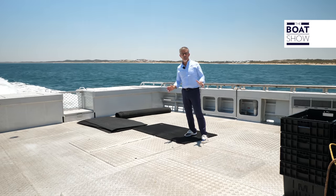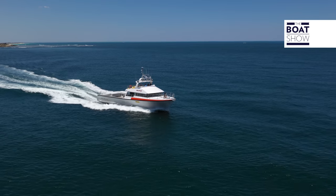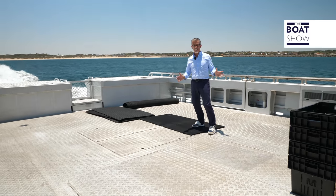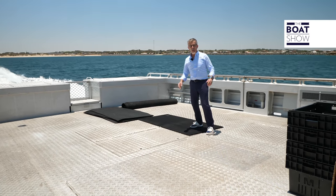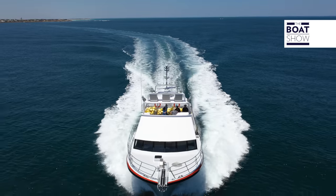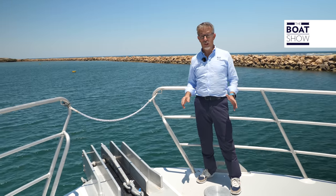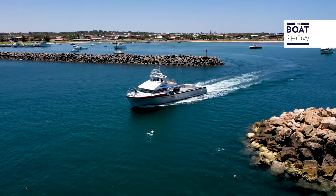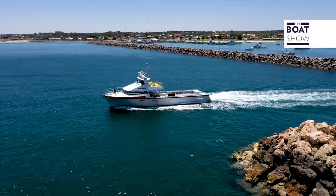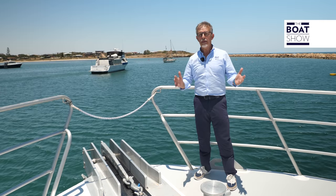We move to Dongara, on the west coast of Australia, where we are on board a fishing boat. These boats are used on the high seas in the Indian Ocean for lobster fishing — think how reliable they must be, how durable their technical equipment must be. This boat is built by Dongara Marine, a specialist in the construction of lobster boats and other work boats. It is made of an aluminum hull and fiberglass superstructure, an excellent mix for stability and reliability.